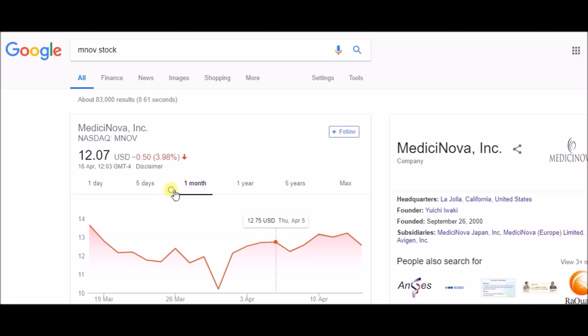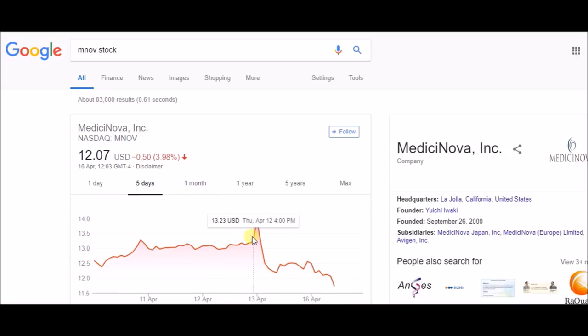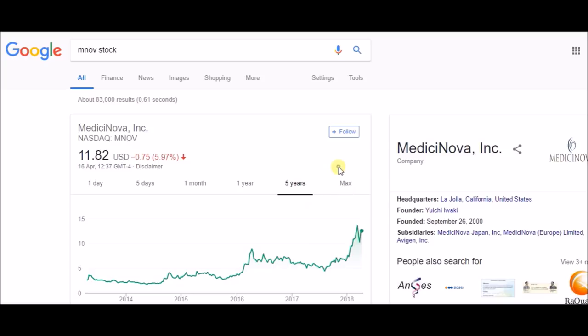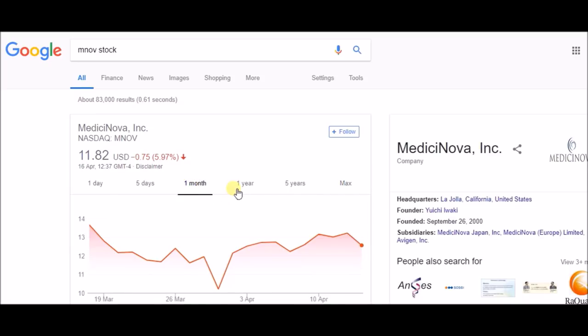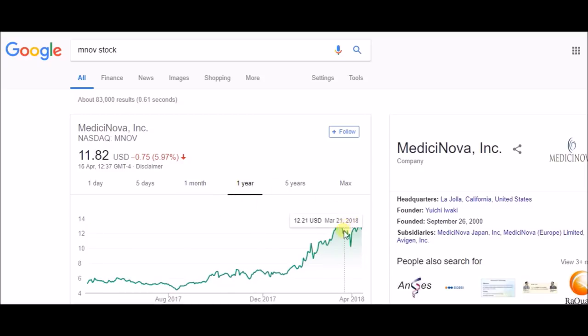MNOV also released a positive result and spiked pre-market, but it dropped back down. There are two reasons: first, it hit resistance at fourteen dollars — a level it hasn't reached in a while, so traders shorted it. Second, it's releasing another result in the coming days, which could push the price higher if positive. That's the reason behind MNOV's price movement, which I gave you last week.